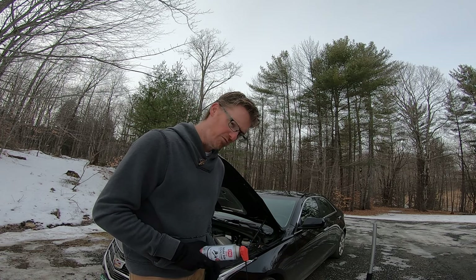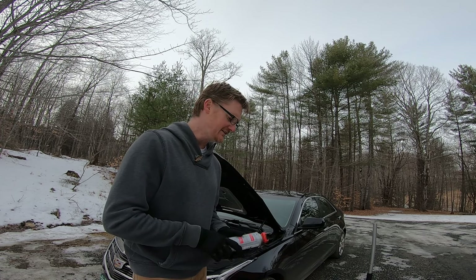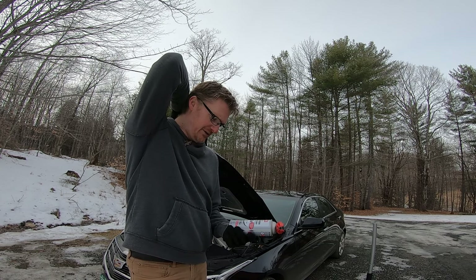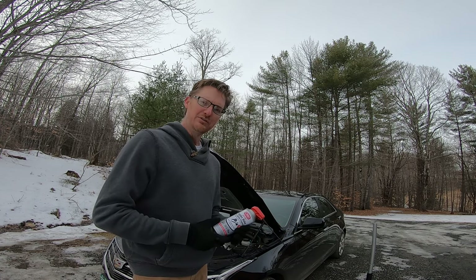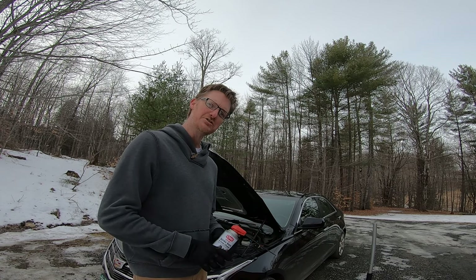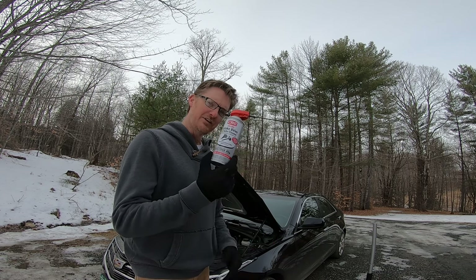I've got about 33,000 miles on the car. I bought it when it had 17,000 and it was rough — the idle was really wobbly, there were a lot of issues. I learned a lot about GDI motors during that time. I believe this is the only solution to the GDI carbon buildup on the valve problem. I've been using it at every oil change, and it has proven to deliver a rock solid idle. My idle is stable, it doesn't do the wobble, it doesn't do the dead miss as long as I keep up on this.